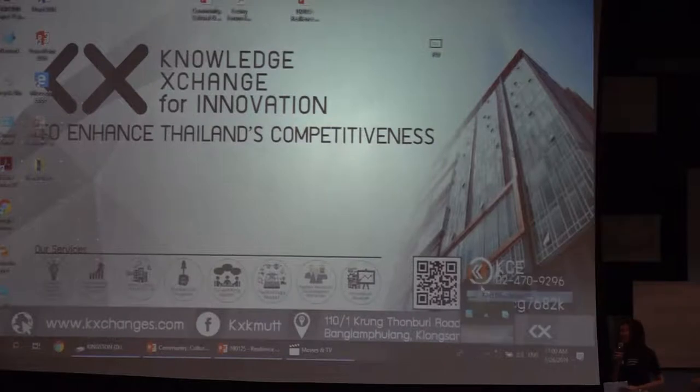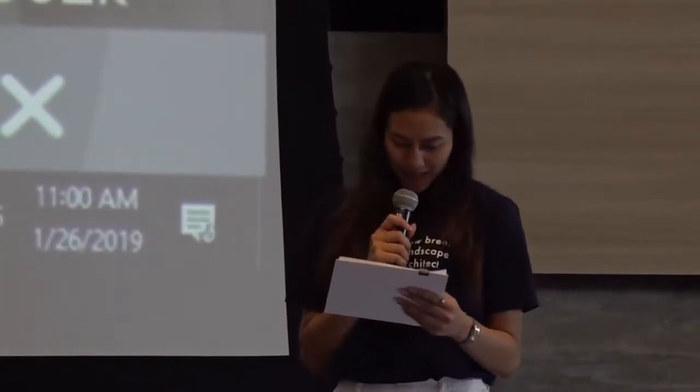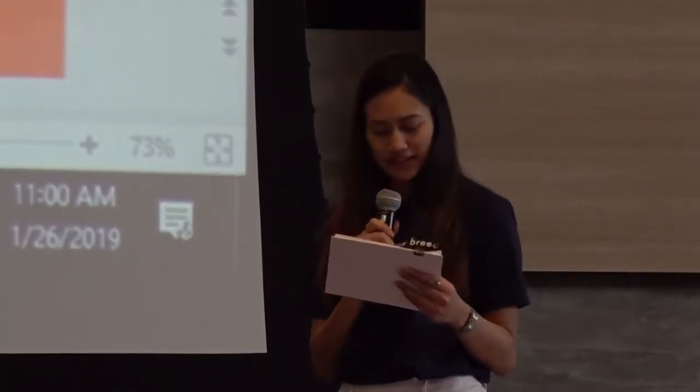Thank you very much, Doctor, for your very interesting projects. I believe many of us will be dealing with this kind of problem in the future, especially with flood management. Now for the third speaker today, may I invite Mr. Yosapon Bunso, director from Shama Company Limited, Thailand. He graduated from Chulalongkorn University with second honours and holds a Master of Art in Urban Management and Architecture and Urbanism from the University of Wales. Today his seminar topic is the repositioning of landscape architecture.